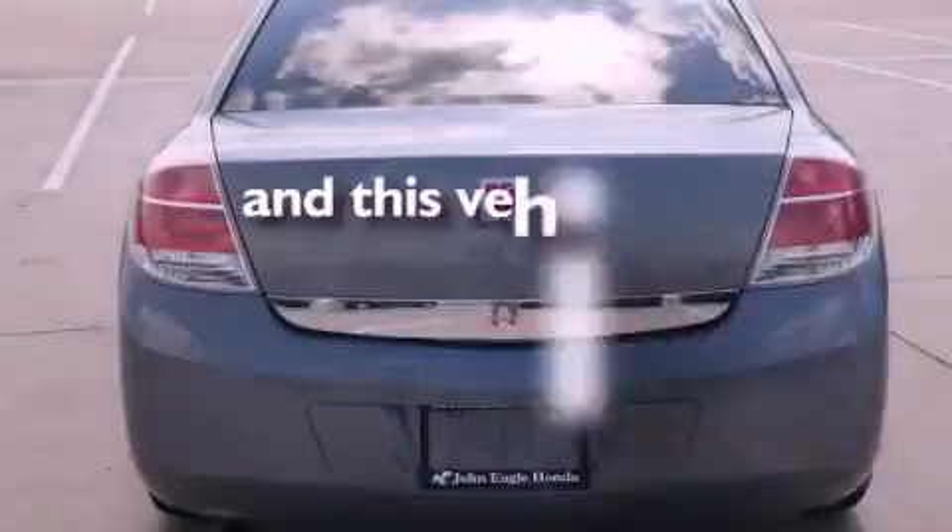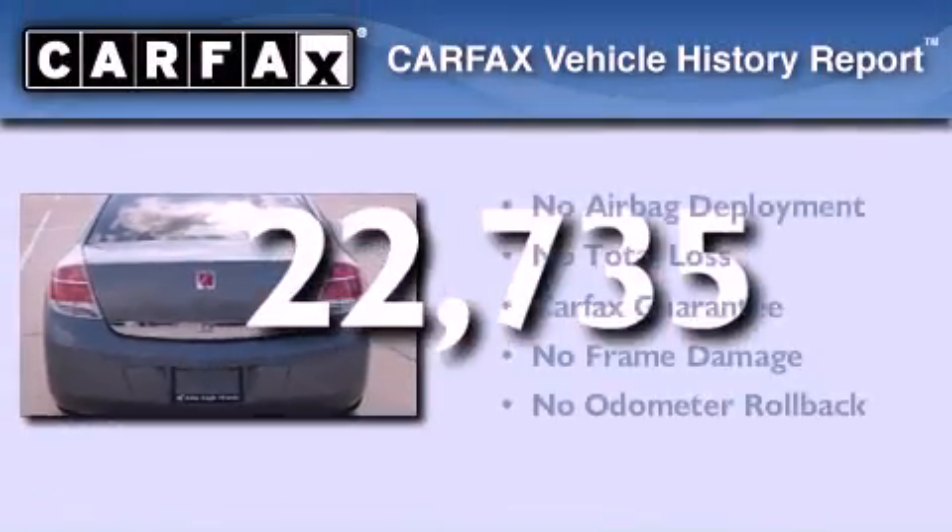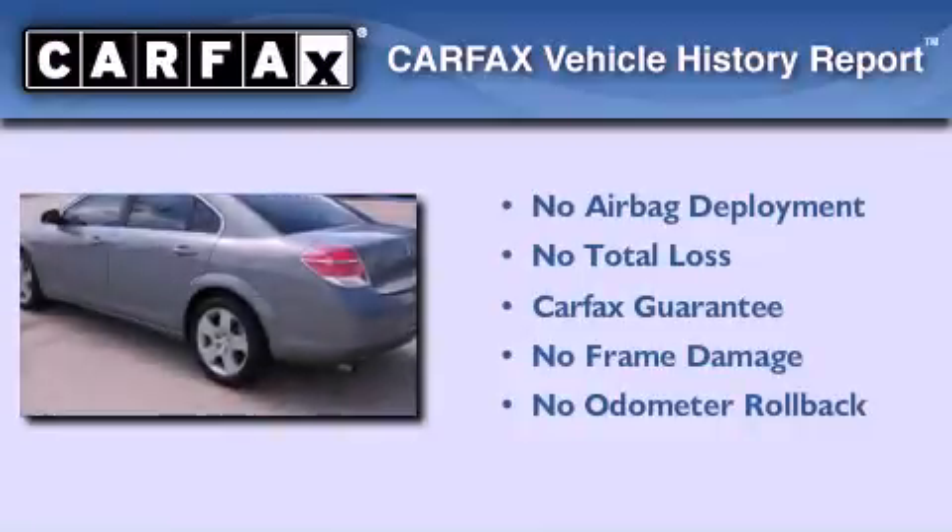This vehicle has fewer than 23,000 miles on the odometer. Not to mention that this Saturn qualifies for the Carfax buyback guarantee.